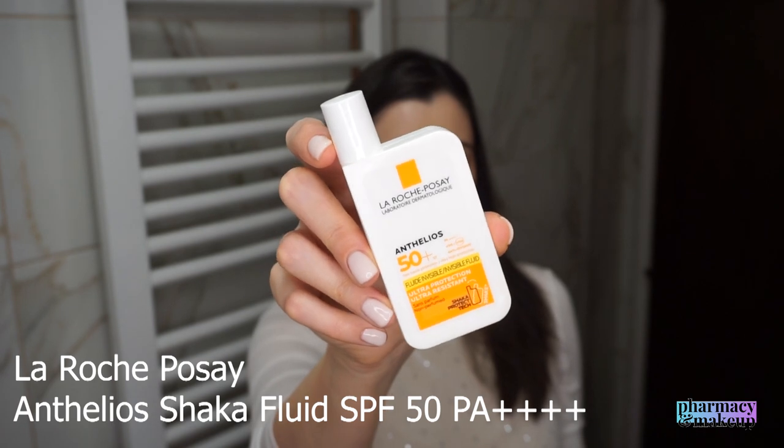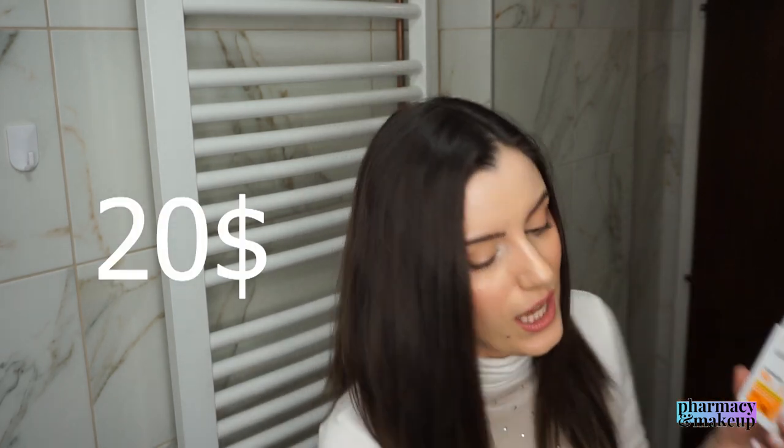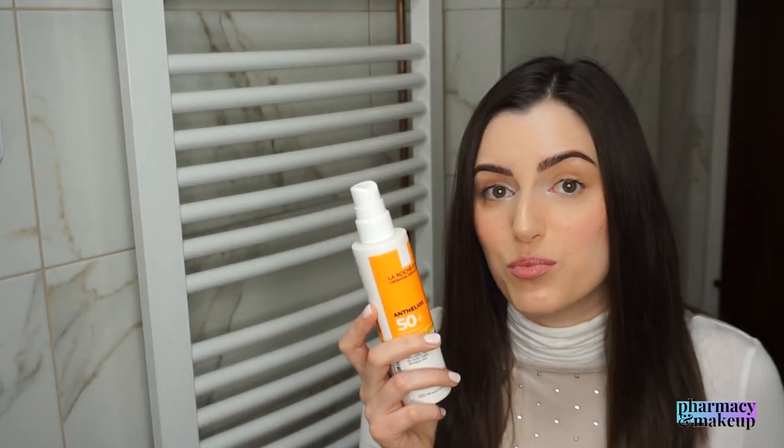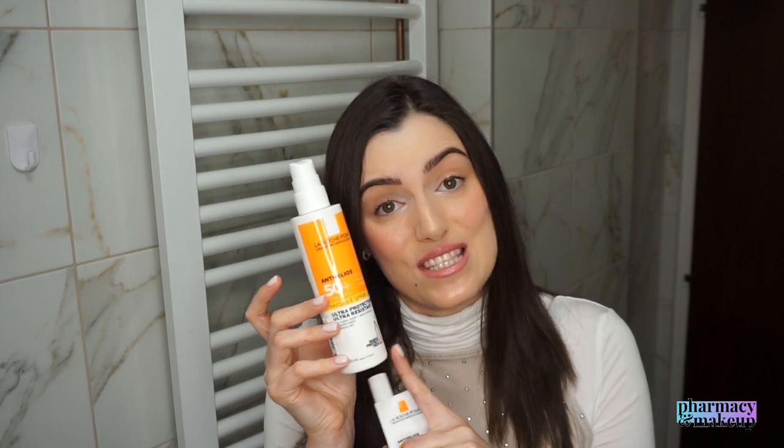Here's a value price comparison: the La Roche-Posay Anthelios Shaka Fluid facial sunscreen comes in 50 ml and retails for $20, while the La Roche-Posay Anthelios Invisible Spray comes in 200 ml and retails for $24. That's a $4 difference for four times more product in the face-and-body version. And by the way, they have the same UVA and UVB protection — I compared them — both have SPF 50 and PA++++ for UVA protection.